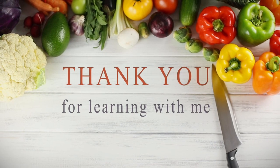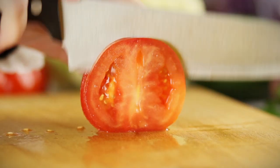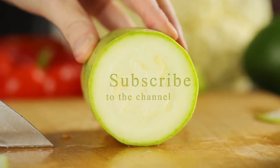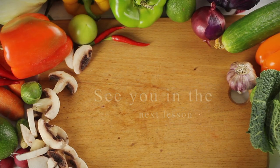Thank you very much for learning with me in this lesson. I hope you enjoyed it and I hope you learned a couple of verbs connected to cooking. Please subscribe to the channel if you haven't already, and definitely comment if you have got some ideas to share. See you in the next lesson. Goodbye.